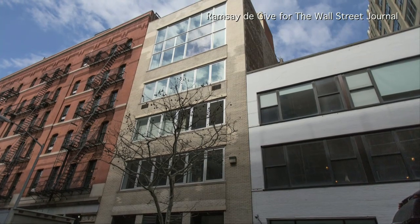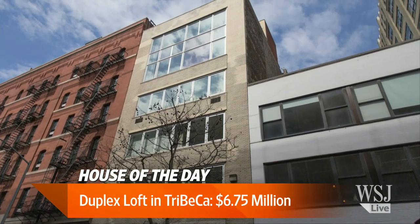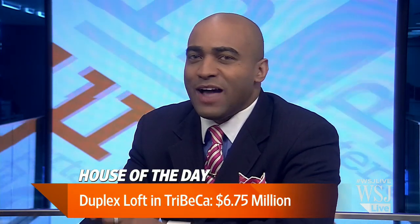This stunning Tribeca duplex was built entirely out of a raw space that used to house a textile factory. Here with a tour of the $6.75 million dollar listing is Jackie Bischoff.